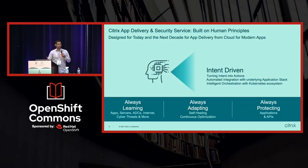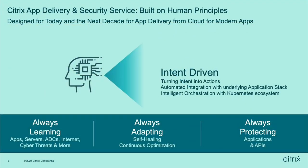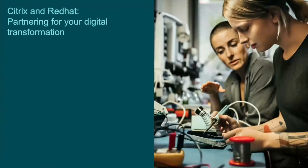Last week, we announced an intent-based networking solution for our customers, where your intent is driven into an action or policy, and it is designed to be always learning, always adaptive, and self-healing. Please try it out at citrixcloud.com.